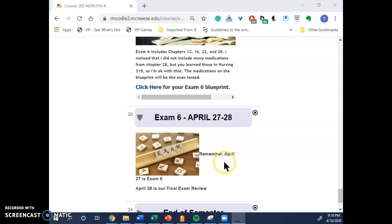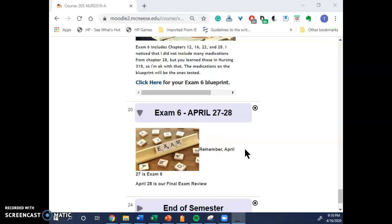Of course, next week is Exam 6. As far as we know, Respondus is doing okay, so it'll be lockdown browser with webcam. Make sure that you are cognizant of your environmental scans — I think you've probably heard some communication about that — and then April 28th is our final exam review.